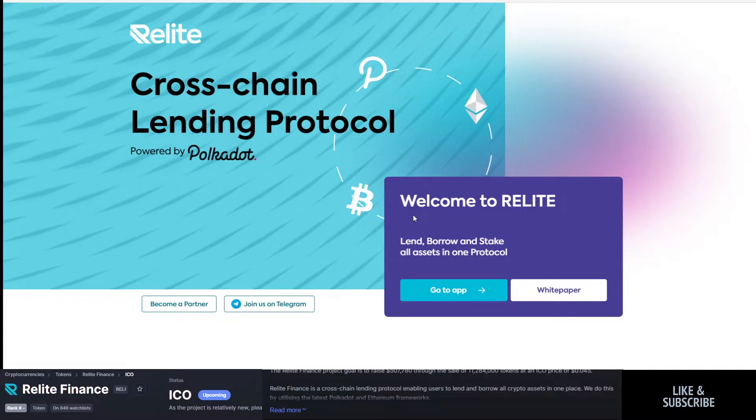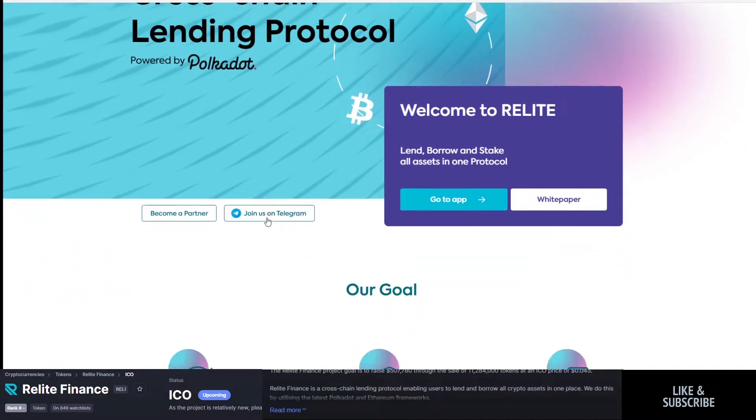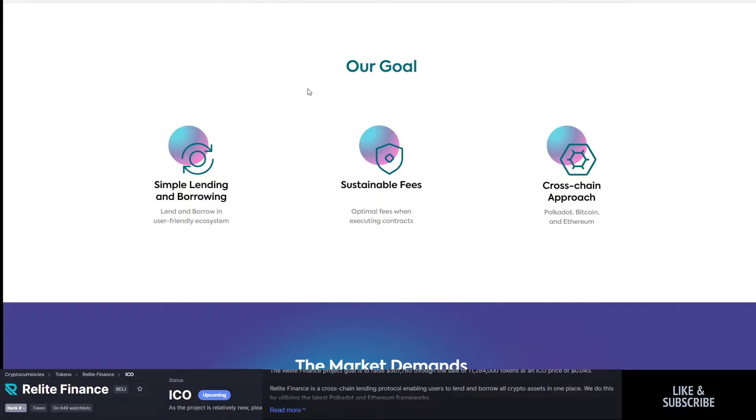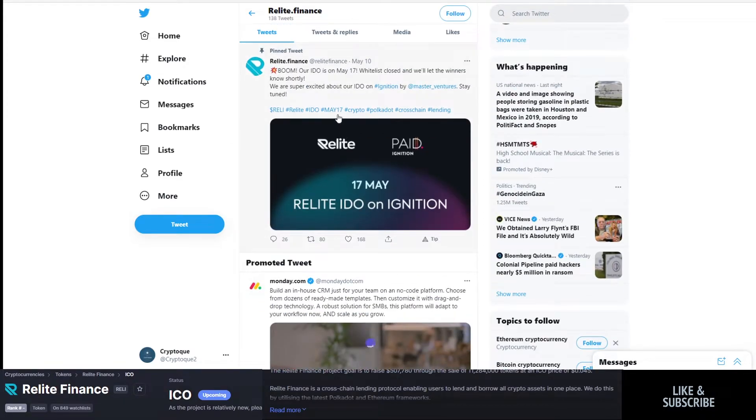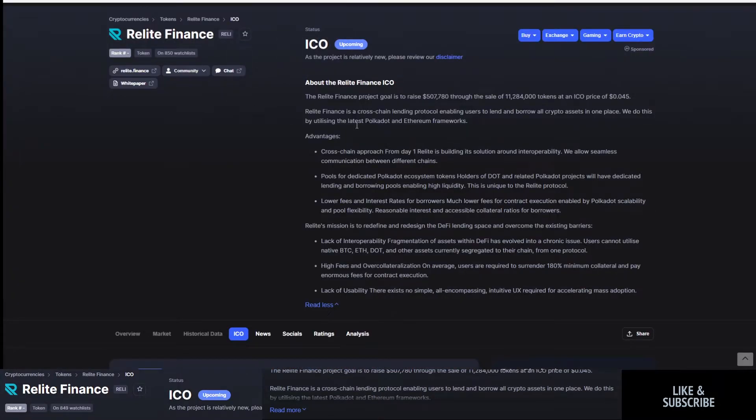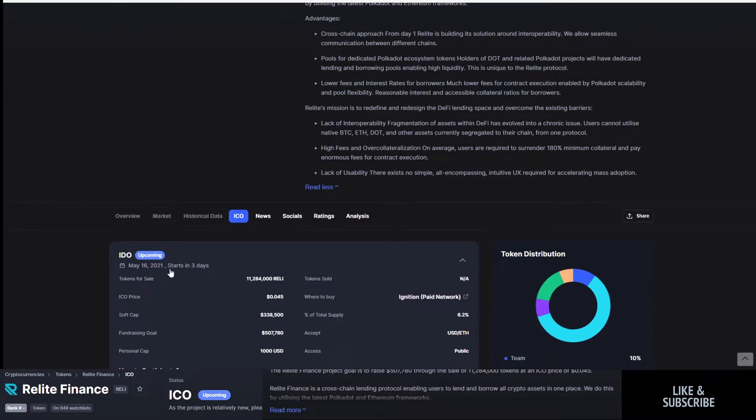They've got a Telegram along with their Twitter, with a following of just under 9,000. The IDO is on May 17th — I think it's actually May 17th and the listing shown is simply off by a day.